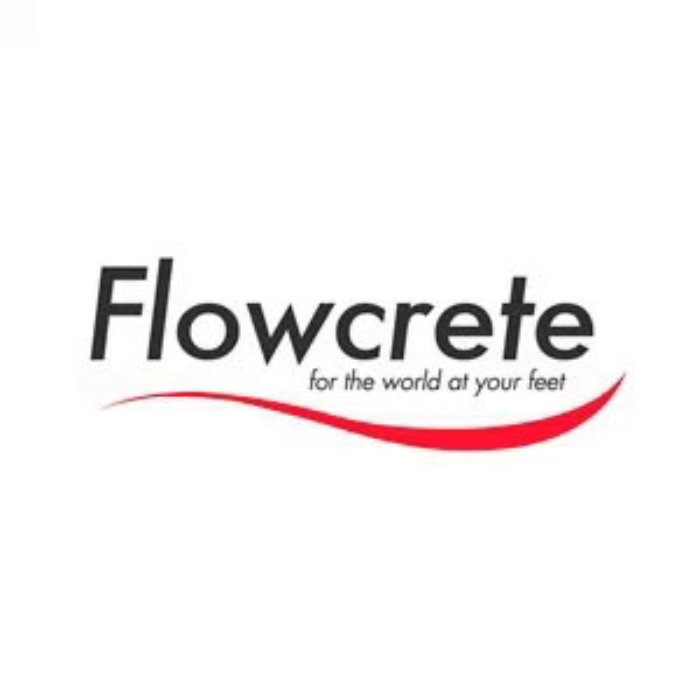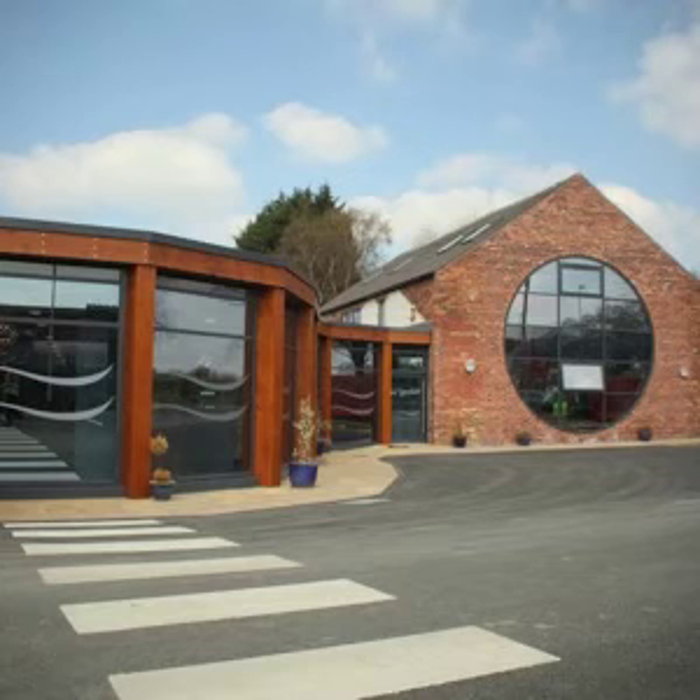We're here at Flowcrete's recently refurbished headquarters with Peter Dolby, Technical Services Director for Flowcrete, who's offered to take us on a tour of this remarkable new building. We're standing outside our new offices in Sandbach. We wanted a statement to be made by the building, the result of which is a rather dramatic round window.